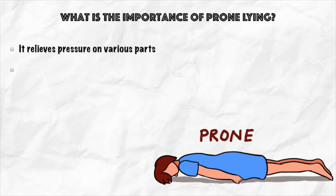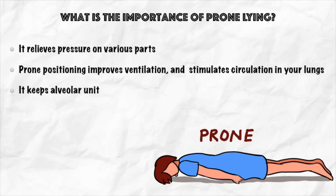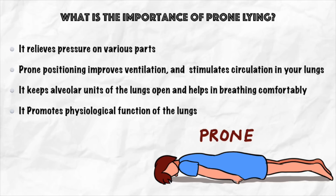Prone positioning improves ventilation and stimulates circulation in the lungs. It keeps alveolar units of the lungs open and helps in breathing comfortably, promoting the physiological function of the lungs.